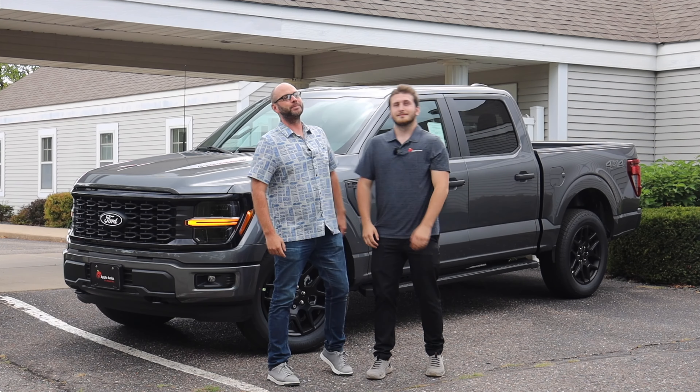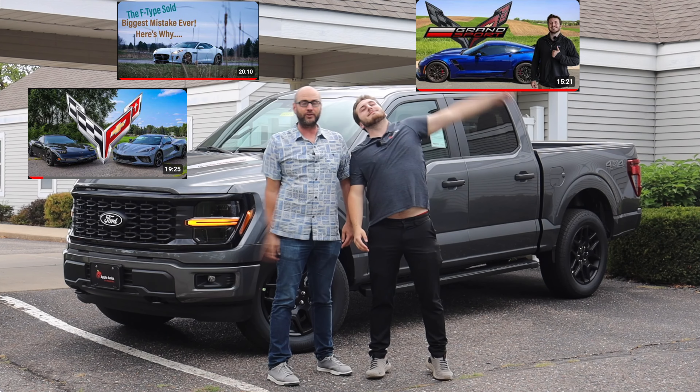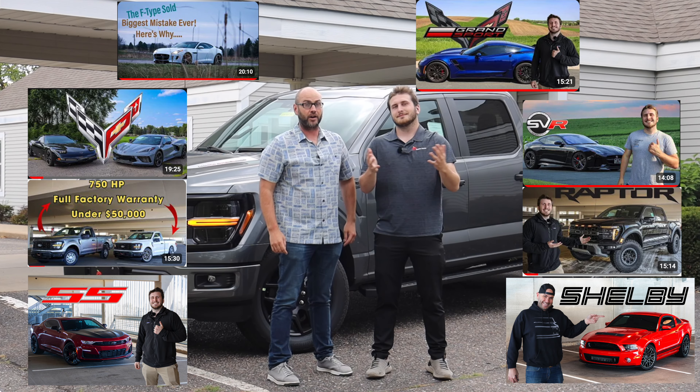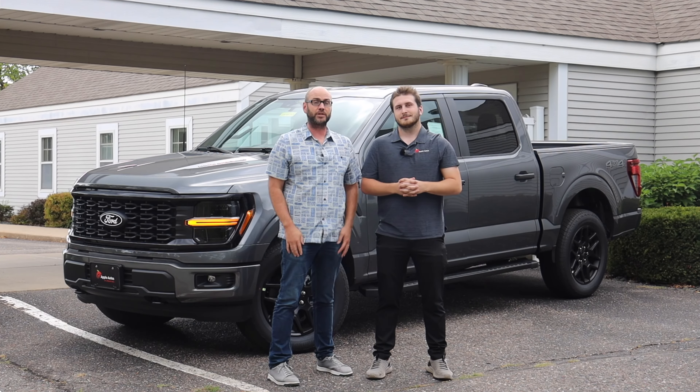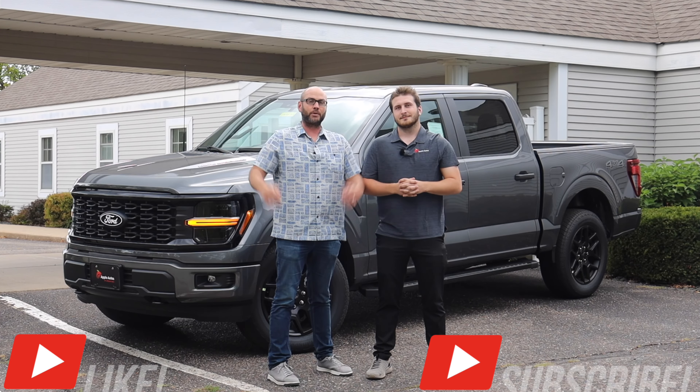Hello everyone and welcome to Performance on Wheels. My name is Todd, my son Austin and I make all sorts of videos on all sorts of different cars. If you want to join us on our journey, do us a favor and hit that like and hit that subscribe button. Let's see what we get into.